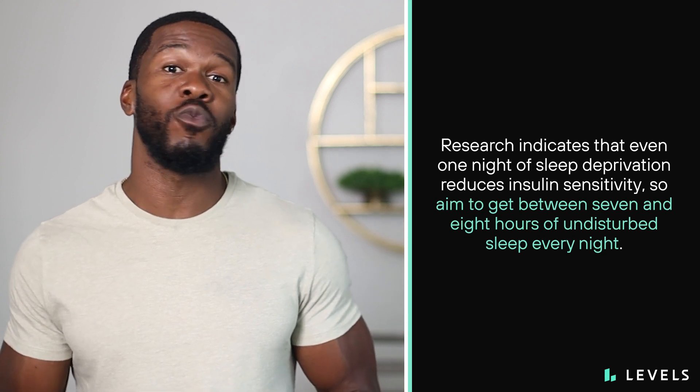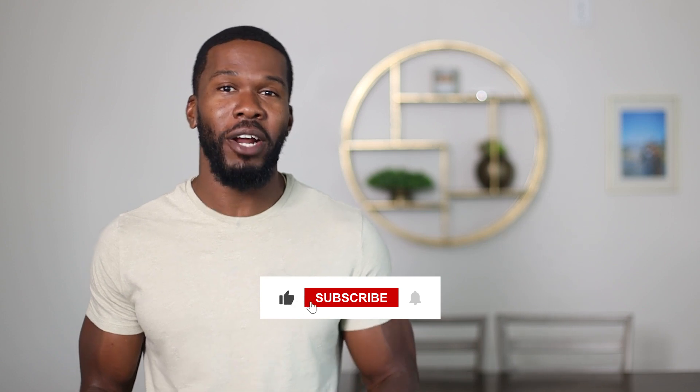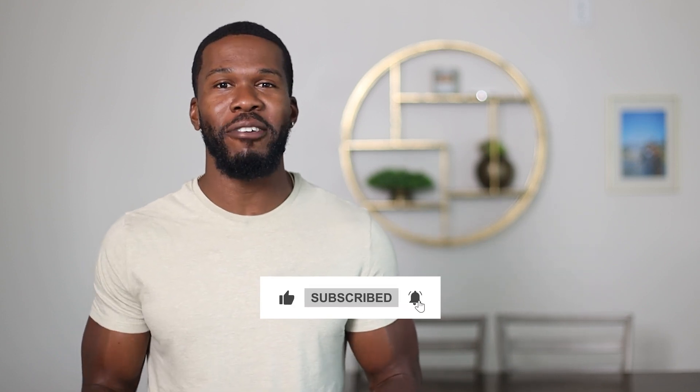And lastly, get the right amount of quality sleep. Research indicates that even one night of sleep deprivation reduces insulin sensitivity, so aim to get between 7 and 8 hours of undisturbed sleep every night. If you want to know more about the ins and outs of metabolic syndrome, you can refer to our full-length blog post linked in the description. Subscribe to our channel for more content on all things metabolic health. Thanks for watching and see you in the next video.